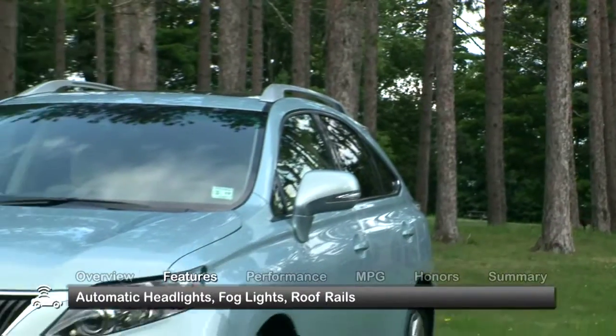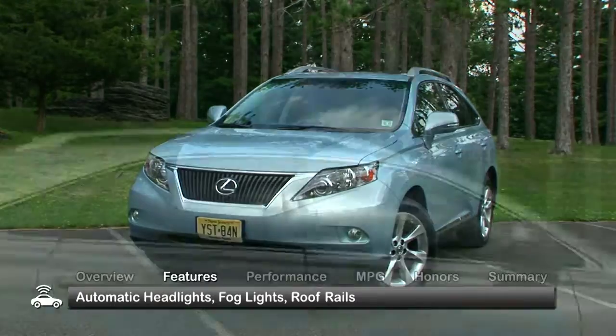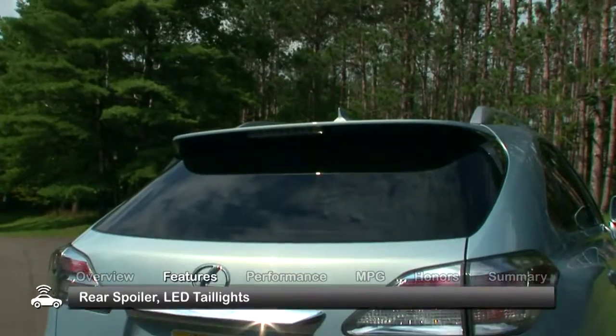The attractive exterior of the 2010 RX 350 features standard automatic headlights, fog lights, roof rails, a rear spoiler, and LED taillights.